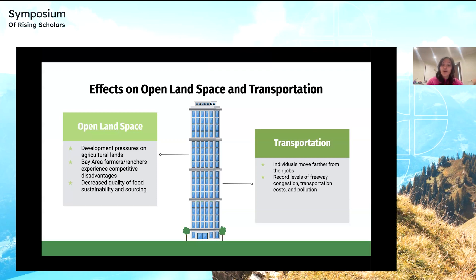The demand for housing also has its effects on transportation goals. Many individuals in San Francisco with lower-paying jobs face overcrowded and unhealthy housing, so they are prompted to move farther away from their jobs. This overwhelming disconnect between where people live and work, as stated by the Plan Bay Area 2040 report, makes transportation more difficult, resulting in record levels of freeway congestion, higher transportation costs, and more pollution from passenger vehicles.